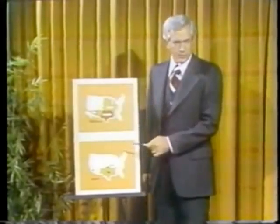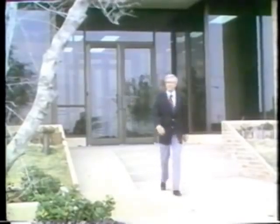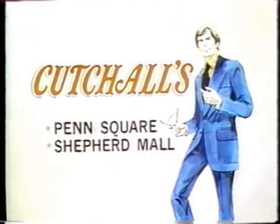When a man wants to look his best and feel his best, he comes to Kachaw's. Kachaw's has always demanded the finest in men's clothing, and that's what you get. When you select your suit or sport coat, you get years of experience with 3G, Society Brand, Griffon, or Kingsridge. Wear the look of success — you'll find it at Kachaw's, Penn Square and Shepherd Mall.